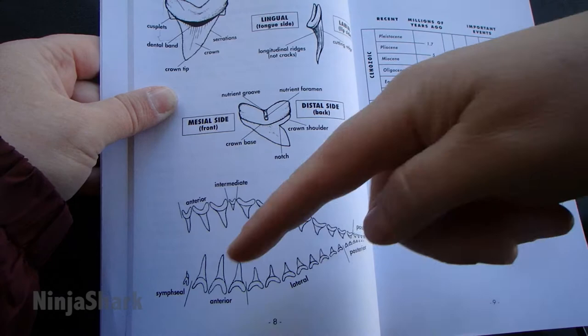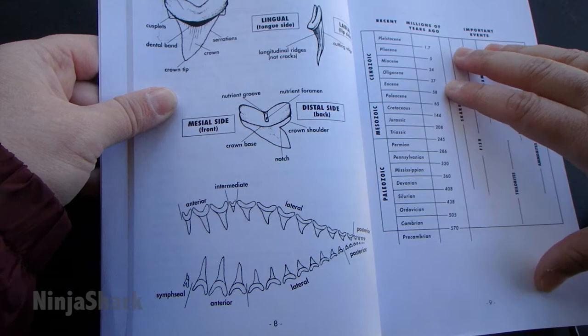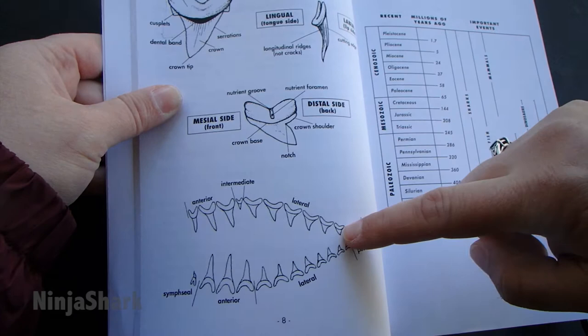The bull shark has really wide serrated upper teeth, and then their lower teeth are narrow and not serrated — and it came from the same shark. Also, the position of the tooth is going to change the way it looks a little bit.